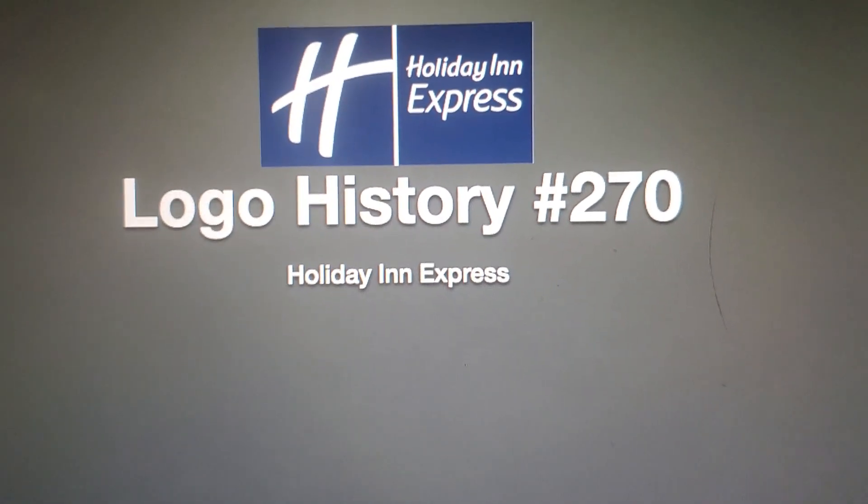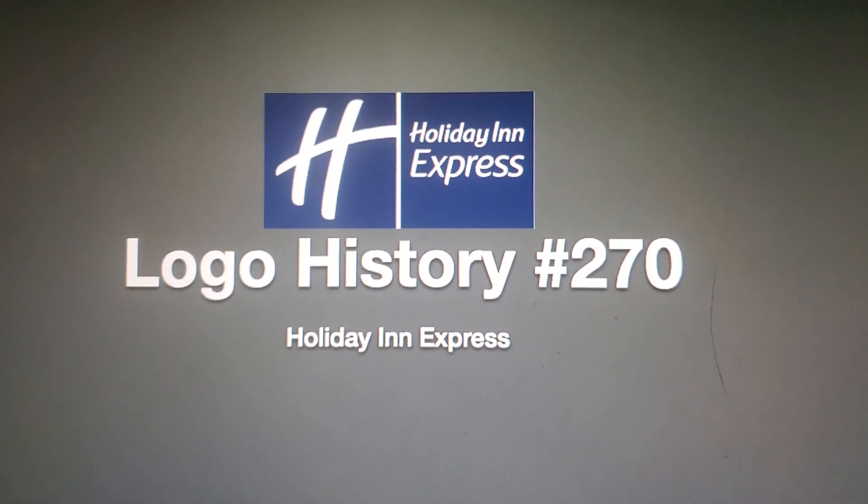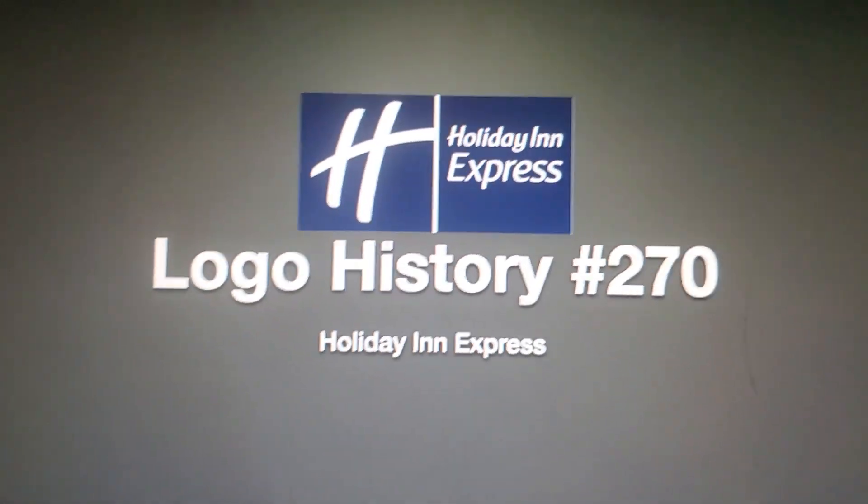Hello YouTube! Welcome to Logo History! And from this episode, we're going to look at Holiday Inn Express.